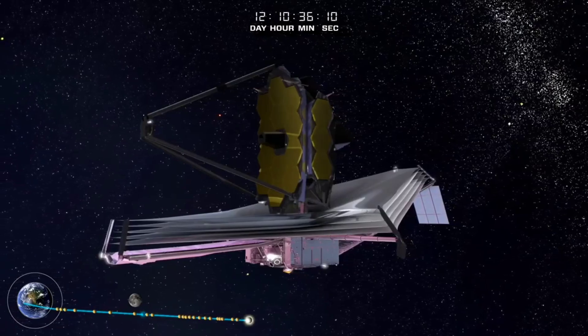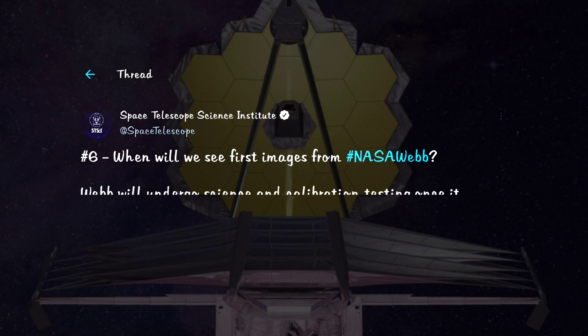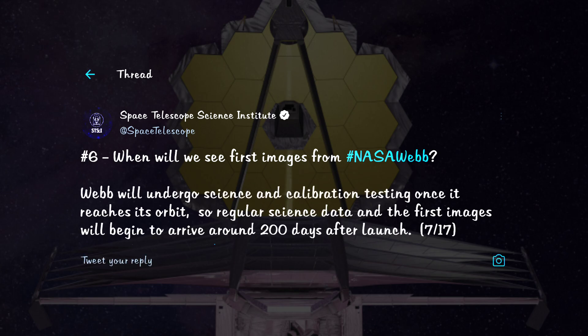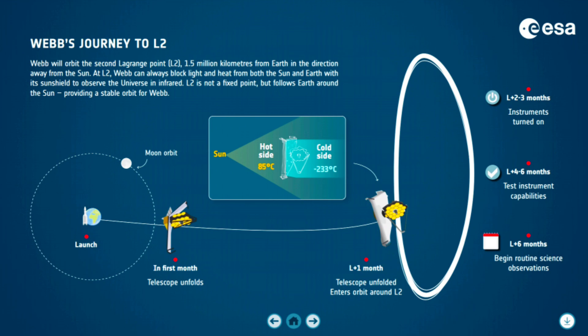When will we see the first images from the Webb telescope? Even though it takes just one month for Webb to reach its destination, it will take another five months or so to test and prepare it for becoming fully operational. This infographic is part of ESA's Webb launch kit, available in six languages — the download link is in the description.